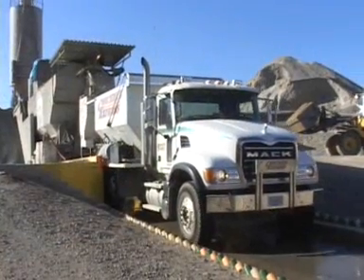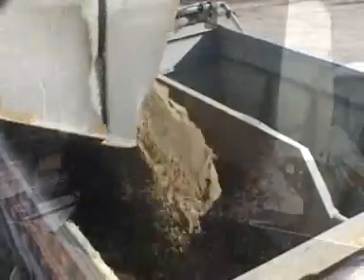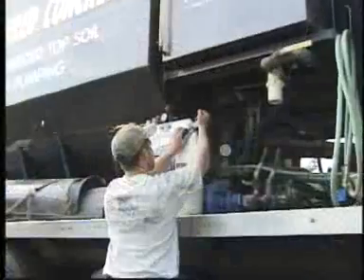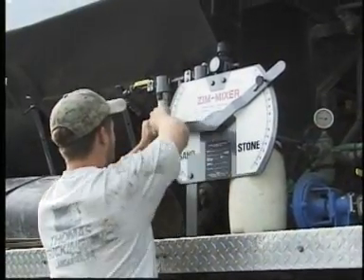A Zim Mixer can be loaded the night before and leave at a moment's notice. Each of the materials — sand, stone, cement, and water — have their own storage bin within the Zim Mixer. The Zim Mixer uses a lever mechanism, making your mix changes the fastest in the industry.